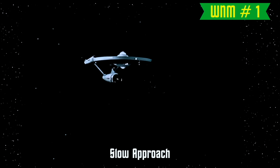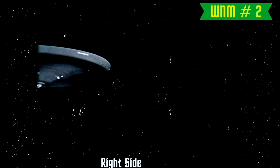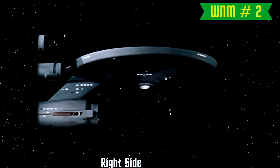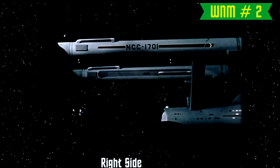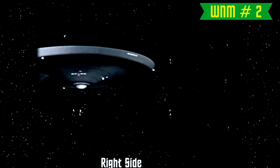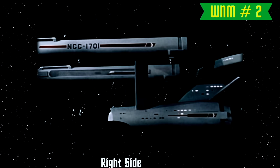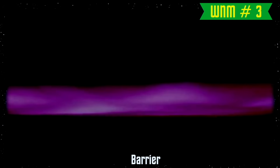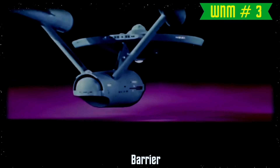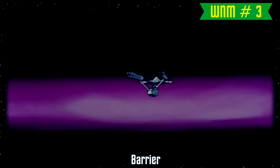Slow Approach would be used at various speeds and in flipped directions in nine more episodes in the first and second season. It would ultimately be replaced by footage of the model after the nacelles had been lit up. The second clip was used in 41 episodes. Every time you'll see it, you see the solid wood nacelle caps instead of the lighted ones. This resulted in the Enterprise alternating between the wooden nacelles and the lighted ones in the same episodes. The barrier shot of the Enterprise approaching the barrier was only used one more time in the second season episode, By Any Other Name.